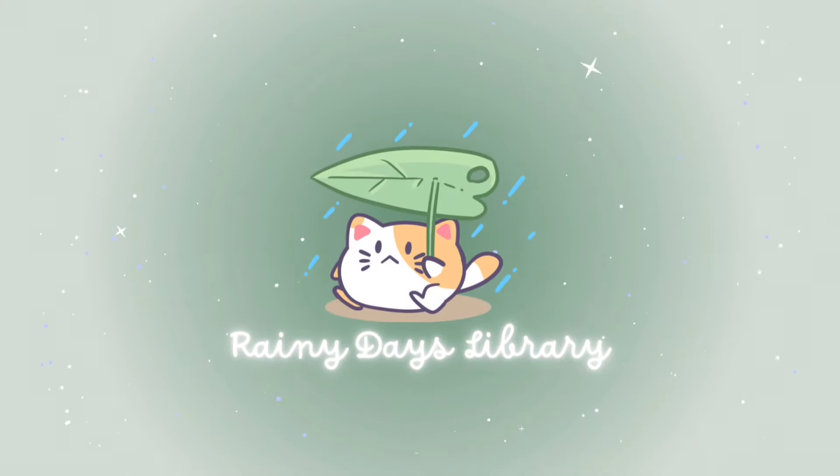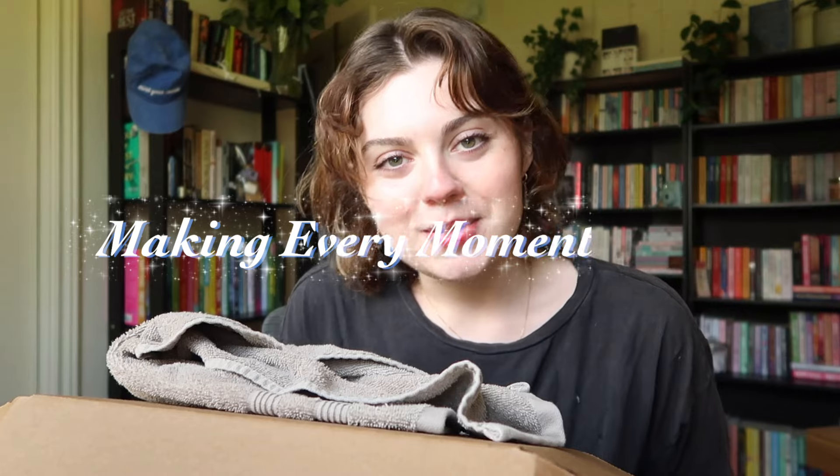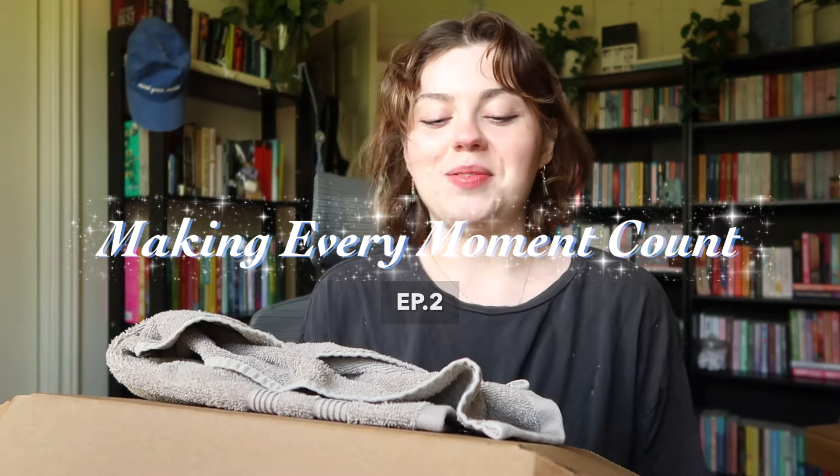Good morning! I don't know if this is a good decision or a bad decision, but we will figure it out together. Good morning, my little raindrops. Welcome back or welcome home. My name is Desiree and I'm so glad to have you here. Welcome to episode two of Making Every Moment Count.